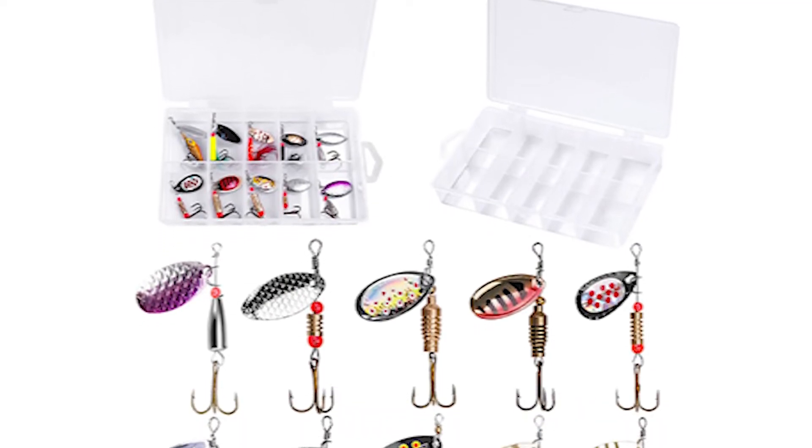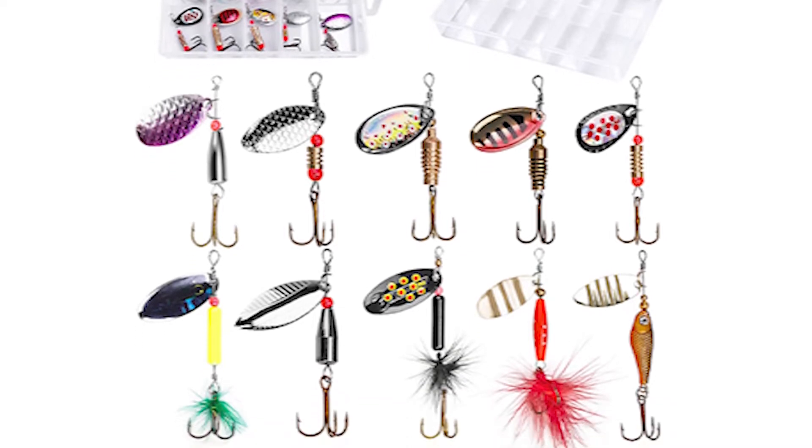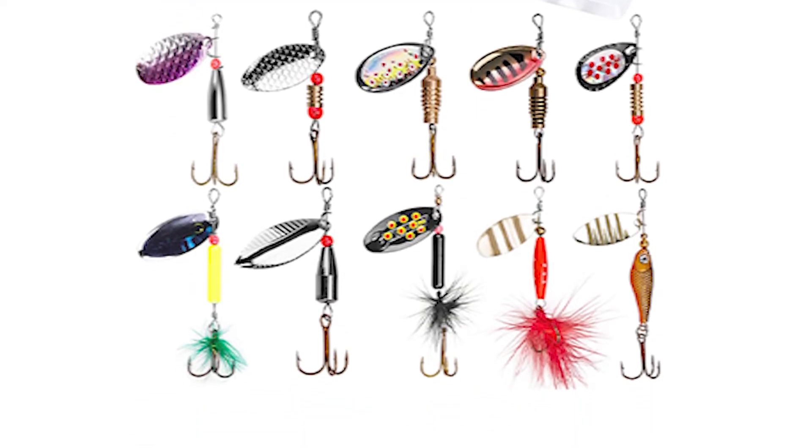This lure set is the best gift choice for a father, husband, son, and friend. It is special for Christmas, Thanksgiving Day, Father's Day, Valentine's Day, etc.